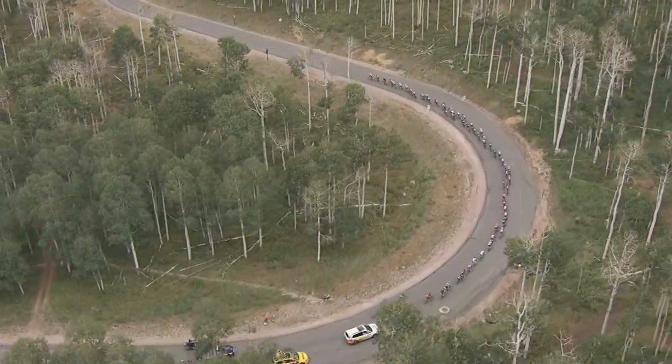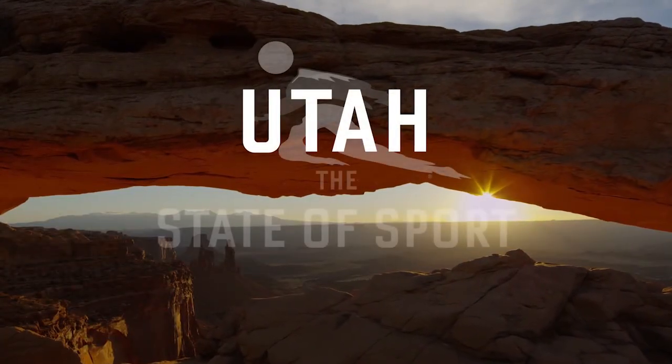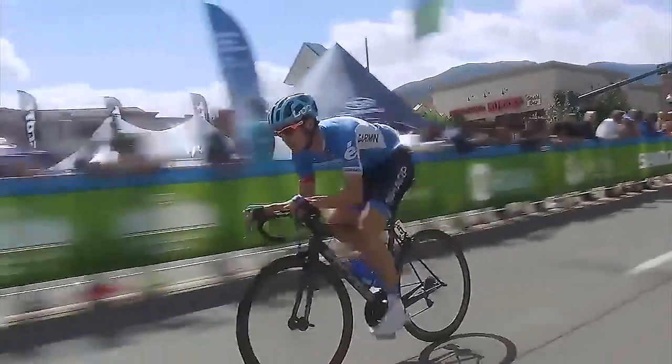Welcome to the 2017 Tour of Utah Preview Show, brought to you by the Utah Sports Commission. Utah, the state of sport, is proud to bring you a behind-the-scenes look at America's toughest stage race.